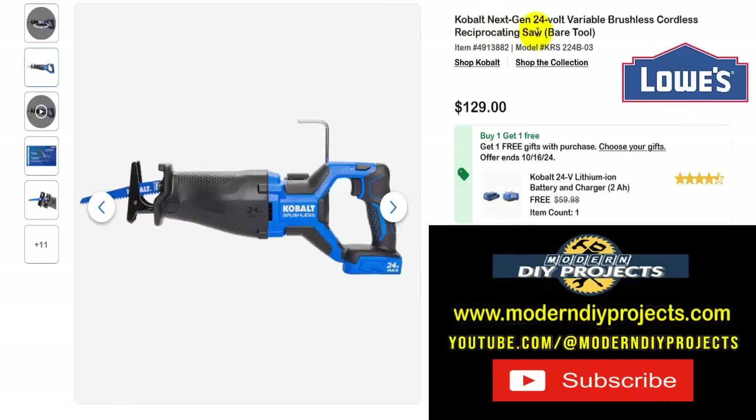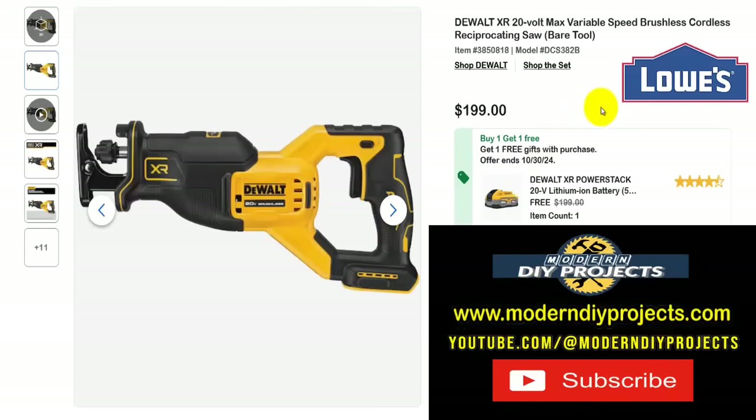Here's the Cobalt Next Gen 24-volt variable speed brushless cordless reciprocating saw, bare tool — if you want a full-size reciprocating saw. Get this for $129 right now and it comes with a free $60 value: a charger and a 2-amp-hour battery included, all the way until October 16th.